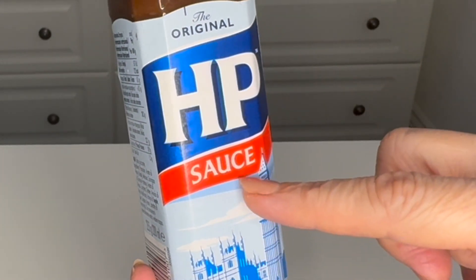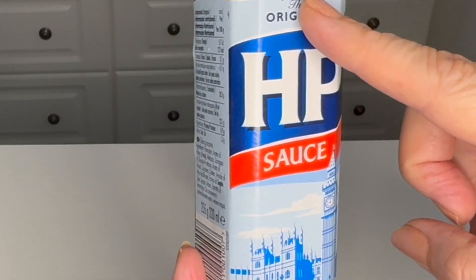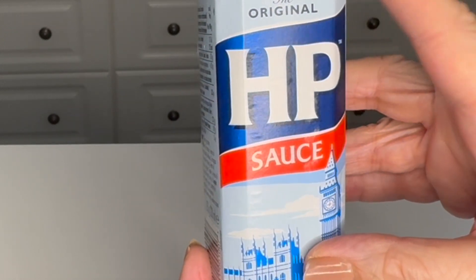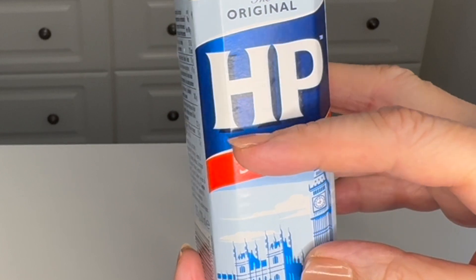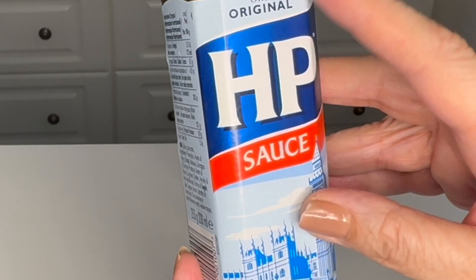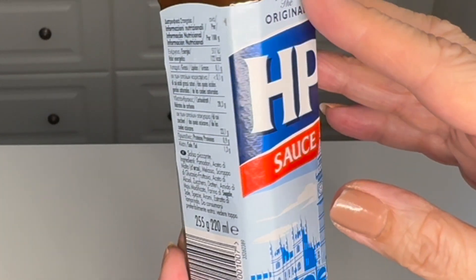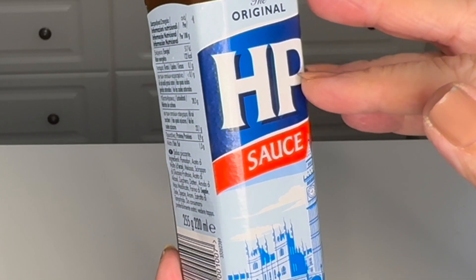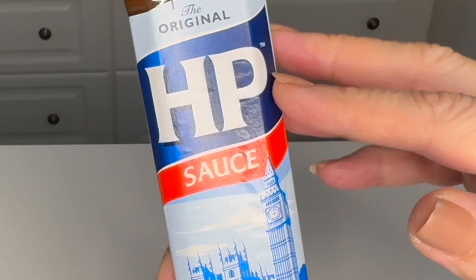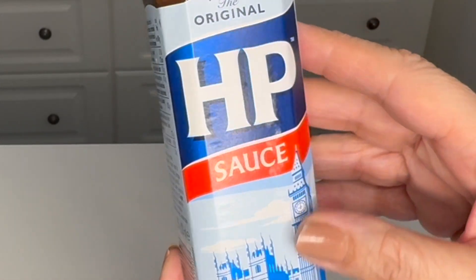I remember as a child writing to Heinz asking why they couldn't put sauce in a squeezy bottle. We used to decant them out into little plastic squeezy bottles. I wish I had kept the reply — I did get a reply — and it was along the lines that something to do with keeping the preservatives fresh, they weren't able at that time to use plastic.